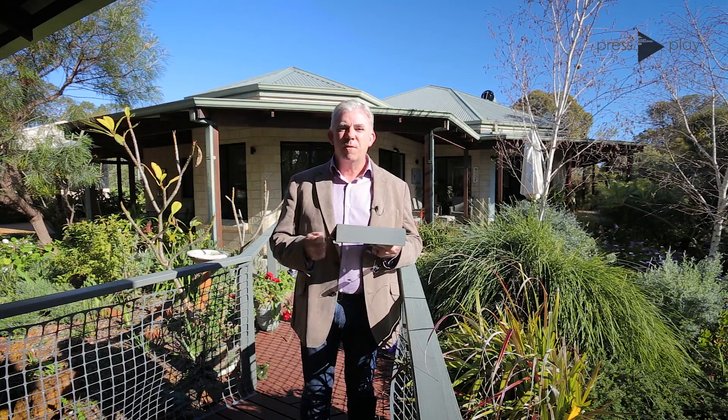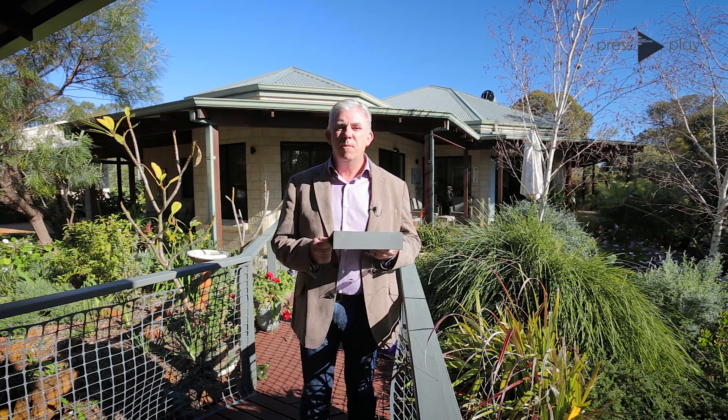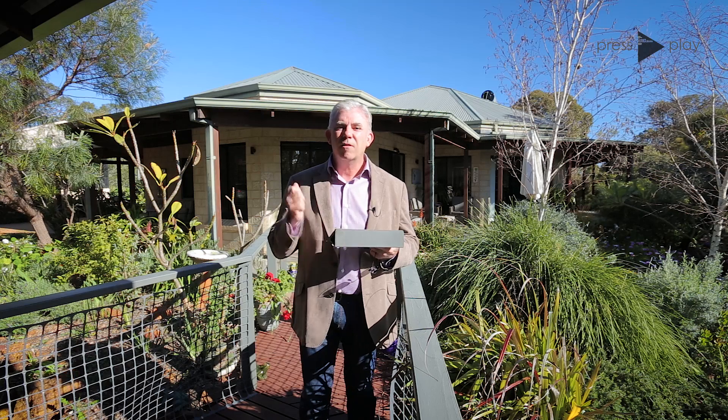Hi guys, Brendan Lay here again from Naked Real Estate. Today we're coming from Peter and Lynette's beautiful home here at 14 Waterwheel Road in Bedforddale. This home is set on 4,842 square metres of land and was built by the Rural Building Company in 2003. Let's go inside and have a look.